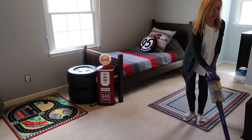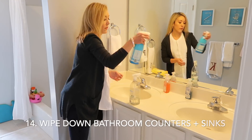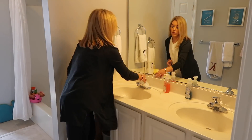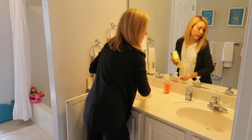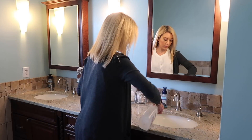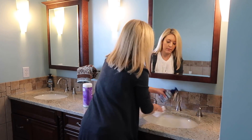Next on my daily cleaning routine is wiping down the bathroom counters and sinks. I don't do a deep clean every day, but I do take a disinfectant and wipe off the counters, the handles, and the sink every single day just so that everything stays clean. We also use a daily shower spray in the kids' bathroom and in our shower to keep it clean between those deep cleans.